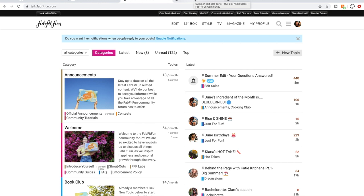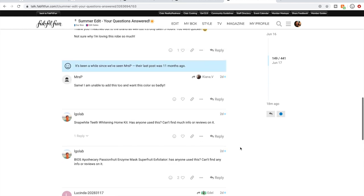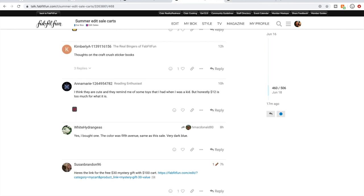The two threads I'm following: I'm on post 460 of 506 in the 'Summer Edit Sale Carts' thread, which appears to be the most active. I'm also following the 'Summer Edit — Your Questions Answered' thread. That's the FabFitFun staff thread where you can ask staff questions and get more information. I follow it less because it's more about clarifying things rather than members giving product reviews, which I'm more interested in — and that's on the edit sale cart thread.